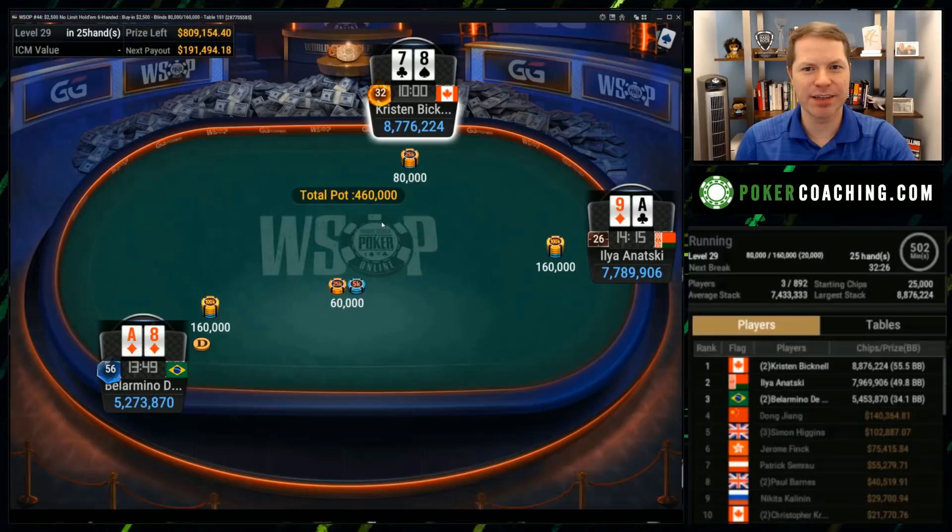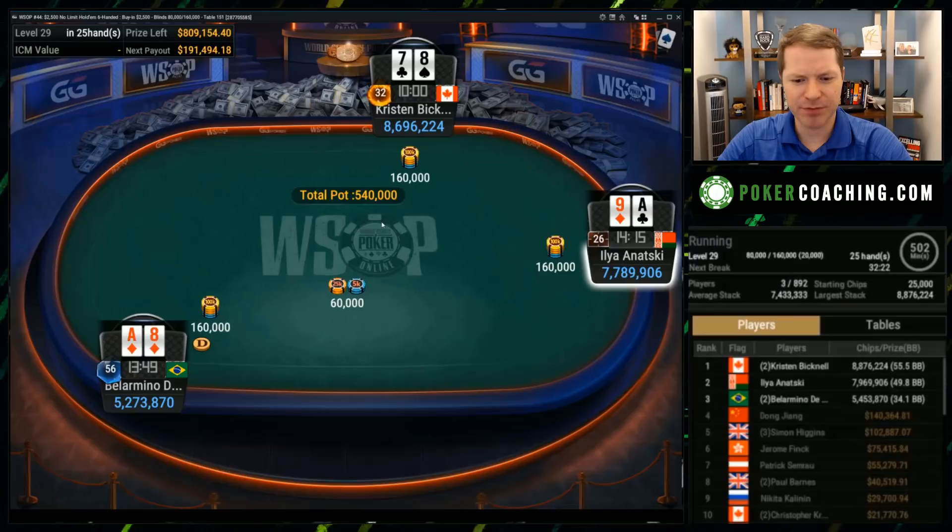Hello everyone, I am Jonathan Little. We are back with the final part of this $2,500 buy-in World Series of Poker Hand History Review. This is the final table — we're down to only three people. Next person out gets $191,000. Second gets $261,000 and the winner gets $356,000. We have Kristen Bicknell here, one of the best poker players in the world, going for her third bracelet, so I'm excited to see how she plays.